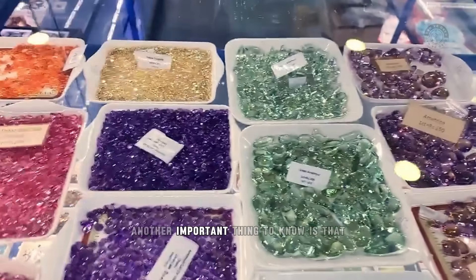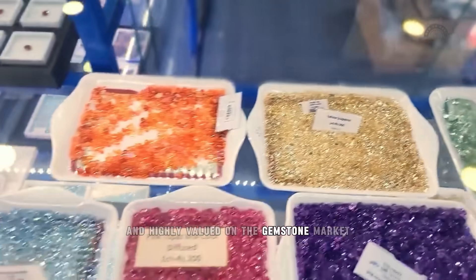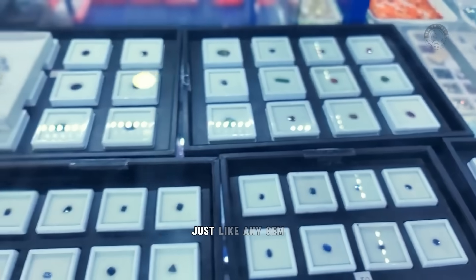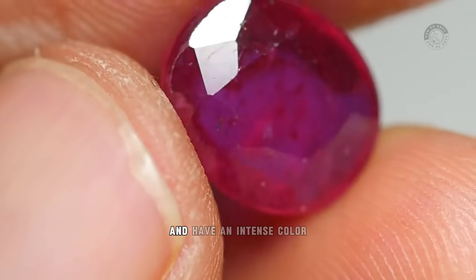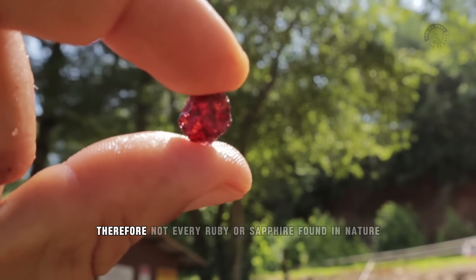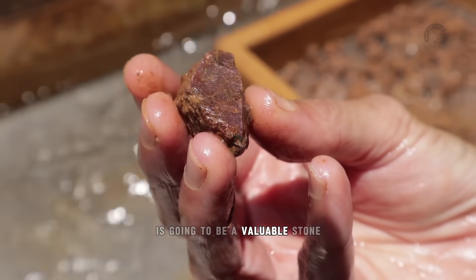Another important thing to know is that rubies and sapphires are extremely expensive and highly valued on the gemstone market. But this only applies to high-quality stones, just like any gem, including diamonds. To become valuable, a stone needs to be crystalline and have an intense color. The more crystalline and clear, the higher its market value. Therefore, not every ruby or sapphire found in nature is going to be a valuable stone.